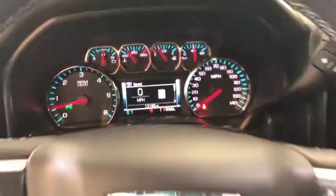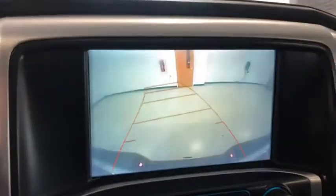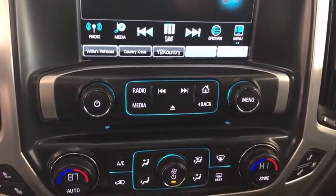This vehicle has less than 20,000 miles. Here are some of this vehicle's great options: traction control, remote engine start, power passenger seat, steering wheel audio controls, Bluetooth, dual airbags, power steering, chrome mirror caps.